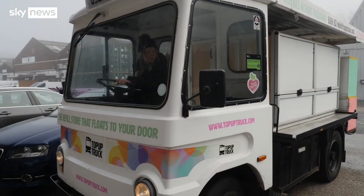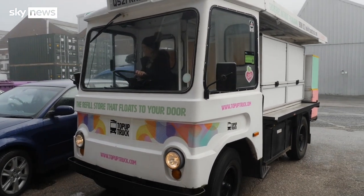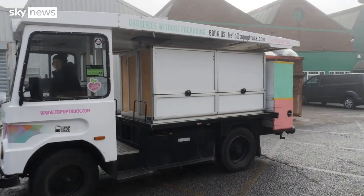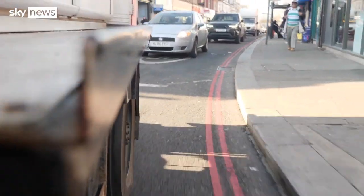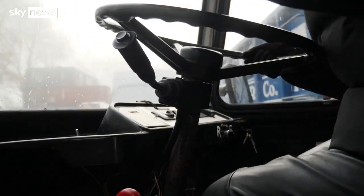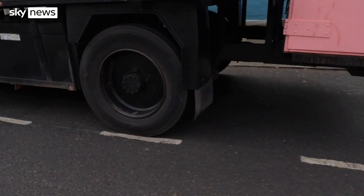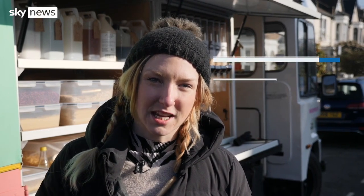We all know how difficult it can be to cut down our own use of plastics, but there is an idea that involves something from ages past. Who remembers the milk float? My name's Ella and I'm the founder of Top Up Truck — a mobile zero-waste shop that helps people cut down on their plastic packaging from the convenience of their own street by bringing the shop to them on an electric milk float. I set it up because I believe the continued use of single-use plastic is an abomination, and I myself wasn't finding time to get to the zero-waste shop. So I thought, how do we make it more convenient? What if the zero-waste shop came to me?